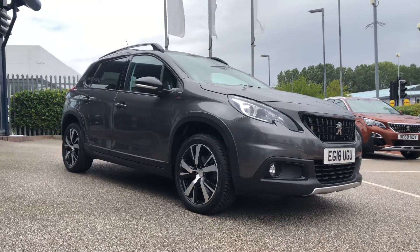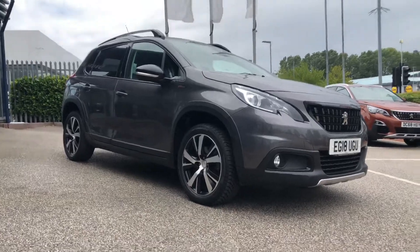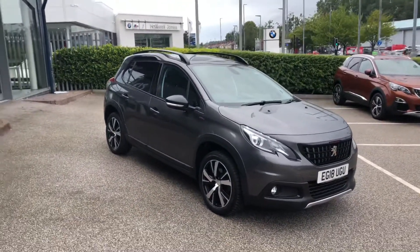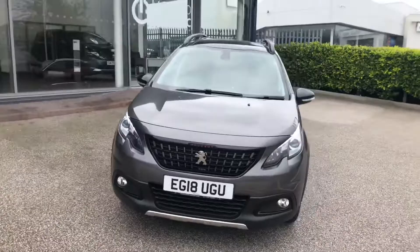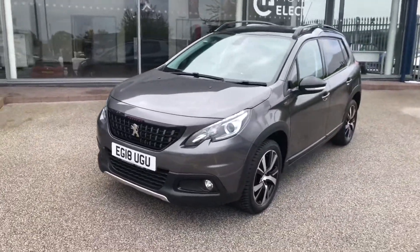Hello everybody, I'm James. Today I'm going to give you a quick walk-around tour of our latest used car in stock. This is a Peugeot 2008 GT Line in Nimbus Grey. This has the 1.2 litre PureTech petrol engine with 130 brake horsepower, and it also has the 6-speed manual transmission.